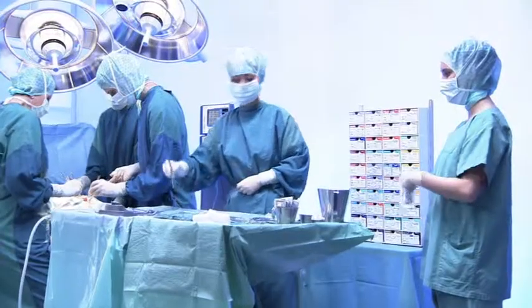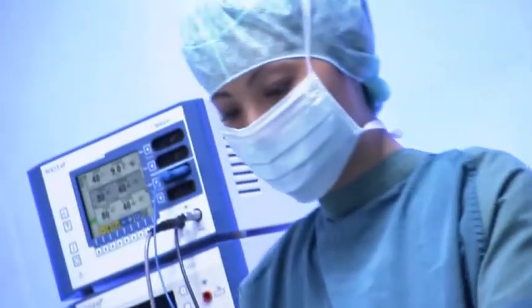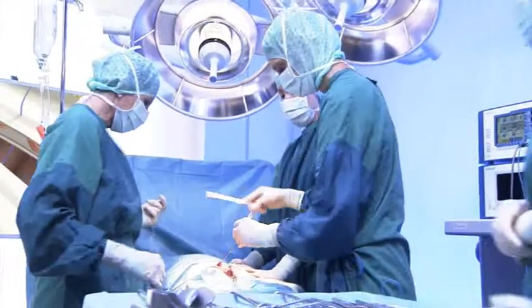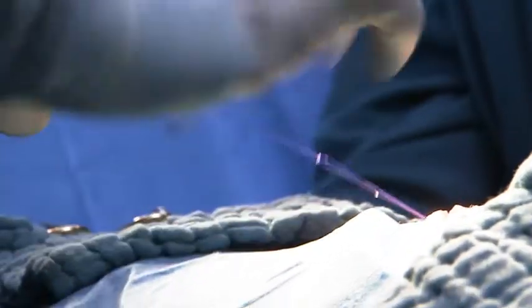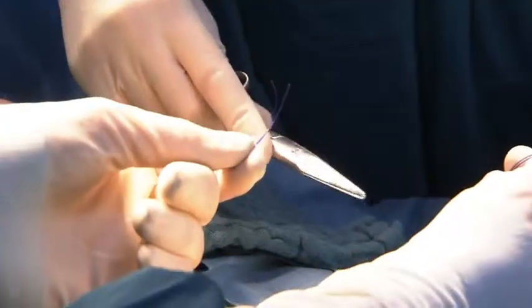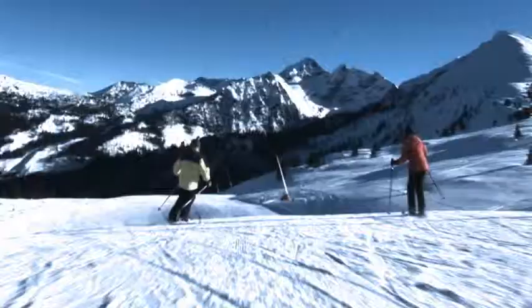Our claim is that B Braun offers the superior product for each indication. Doctors and nurses all over the world appreciate B Braun's expertise, especially in monofilament sutures. With Monomax, B Braun has succeeded in combining optimal wound healing and excellent safety in a single novel material. For the patient, this means above all feeling safe and feeling good.